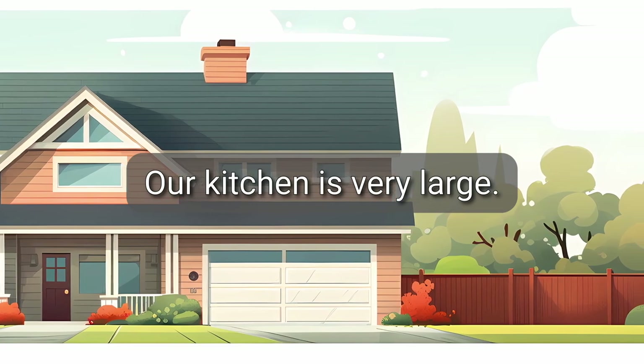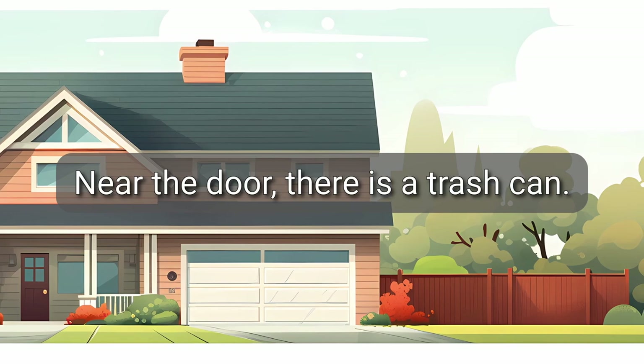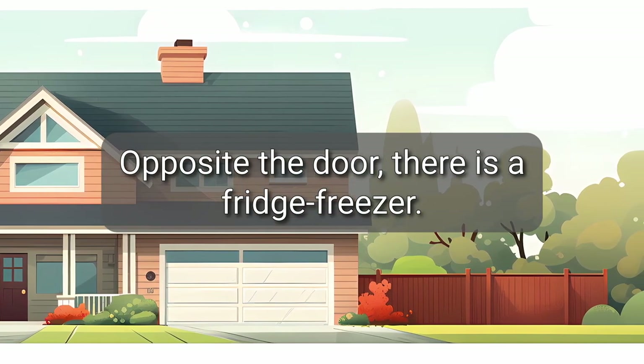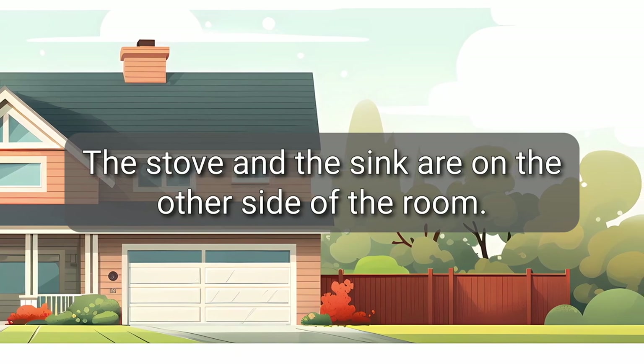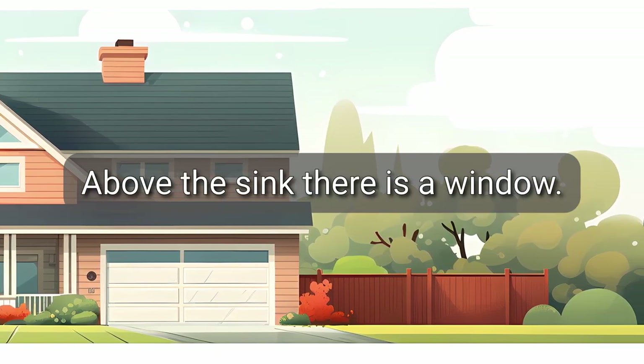Our kitchen is very large. Near the door, there is a trash can. Opposite the door, there is a fridge-freezer. The stove and the sink are on the other side of the room. Above the sink, there is a window.